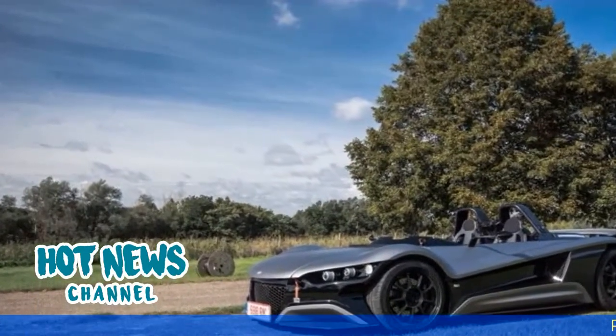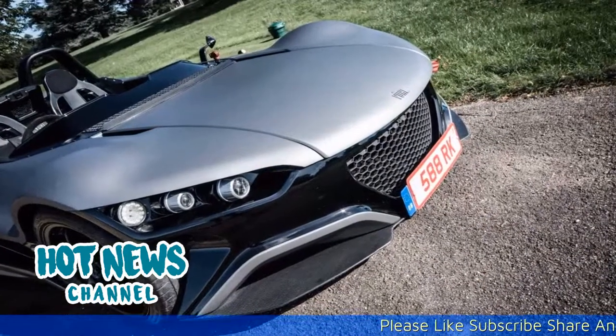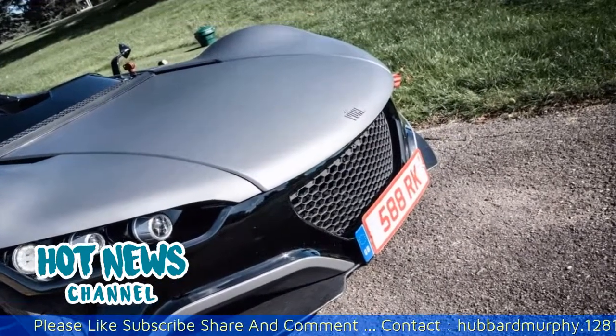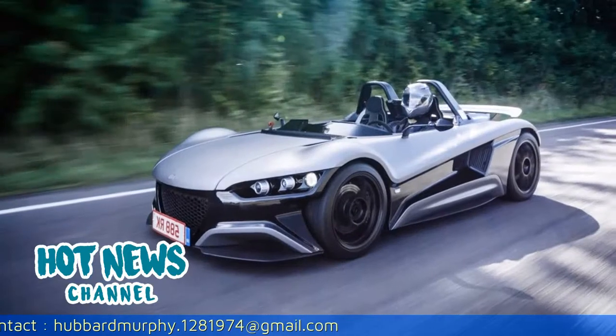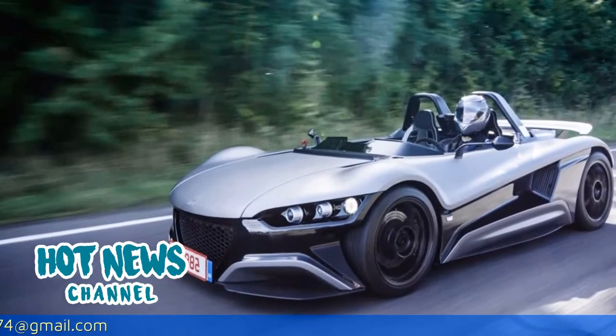There is no traction control, but every time you poke the throttle there is a warming confidence that the specially developed Michelin Pilot Super Sports will catapult you out of a corner faster than a scalded cat. The driving experience is so balanced and unadulterated that, as you learn to handle the car bend after bend, the Volo inspires you to push that little bit more.